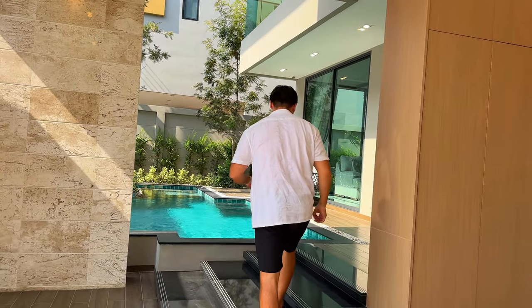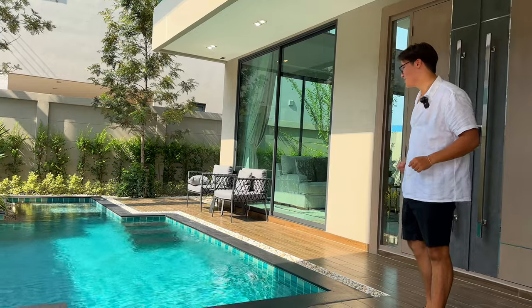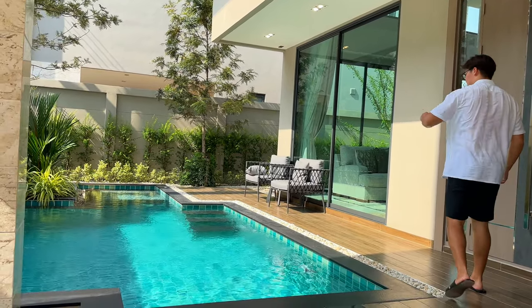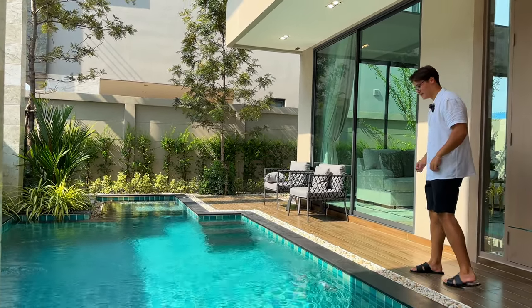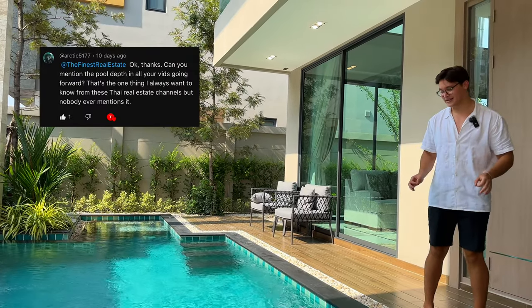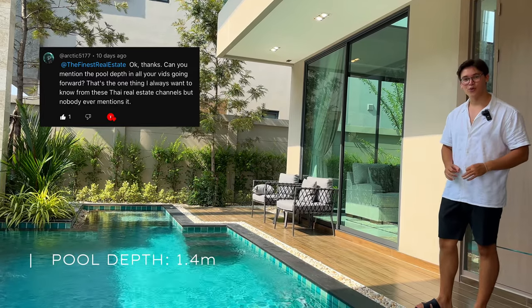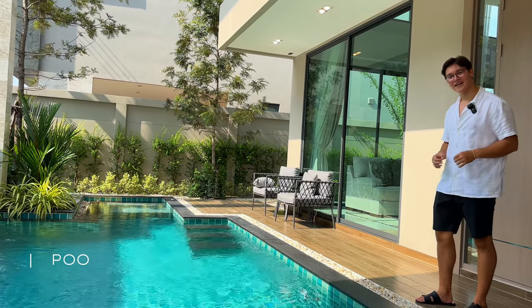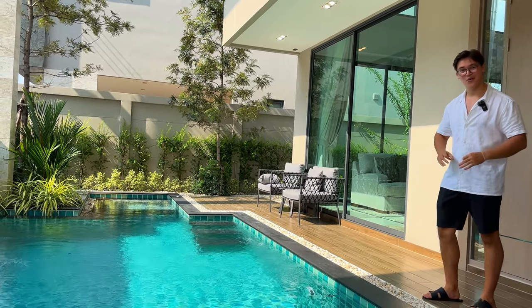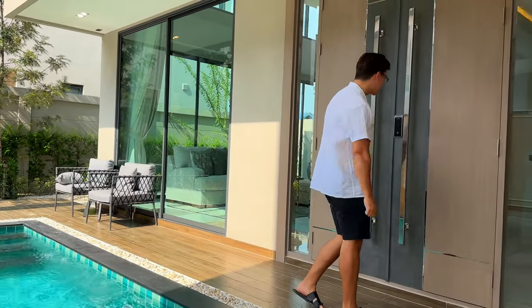Coming through to my right, we're greeted by your very own private swimming pool with a jacuzzi seating area in the corner. A special mention to one of our viewers who left a request in our last video to mention pool depths — this one is 1.4 meters deep. If you have any special requests, comments, or questions, be sure to leave them down below.